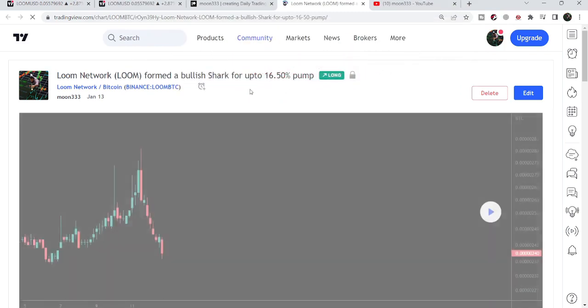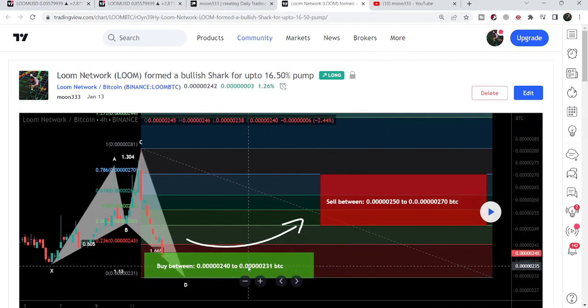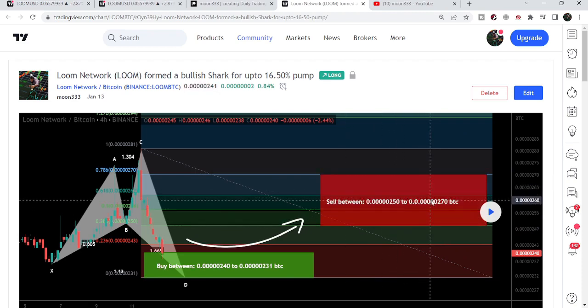This pattern was formed on the 4-hour time frame chart. You can see our buying zone was from 0.00000240 to 0.00000231, and our sell targets were from 0.00000250 to 0.00000270 bitcoins.